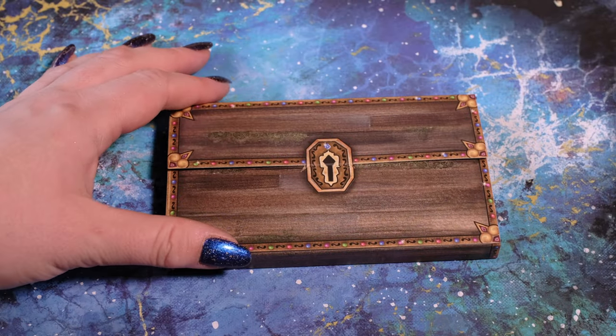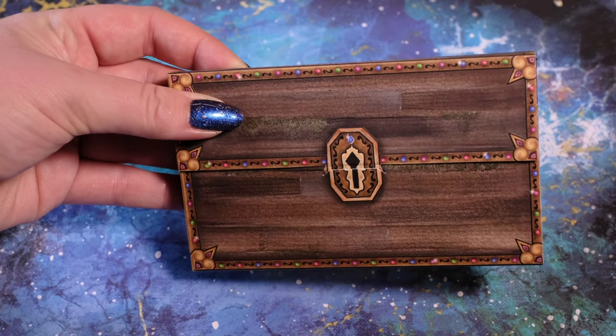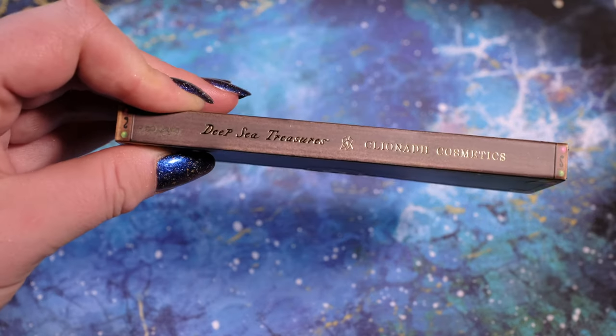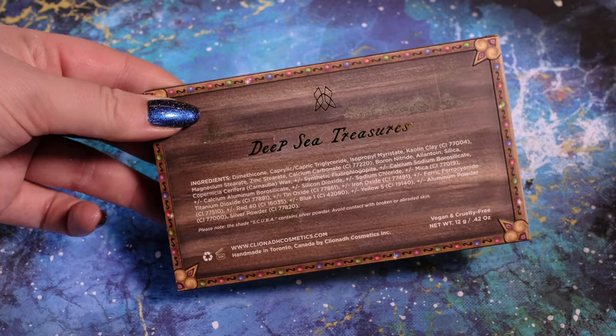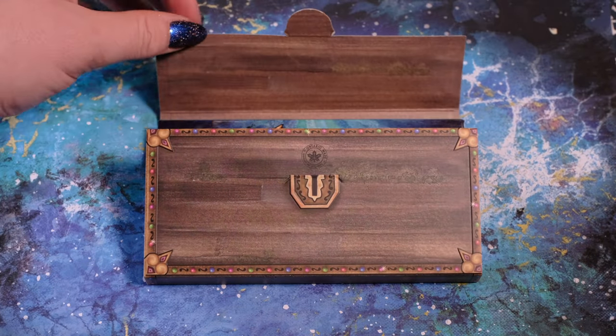Now it's time to unearth the sunken treasure chest itself — our Deep Sea Treasures palette. This palette is housed in custom artwork that is printed to look just like a treasure chest, so you'll get to open the chest to see your prized jewels within.